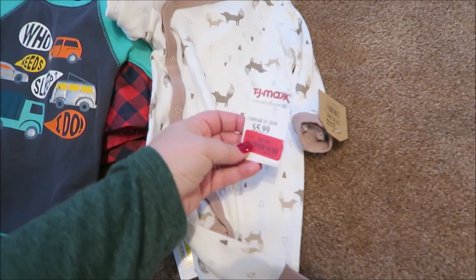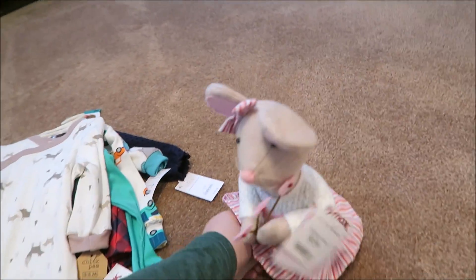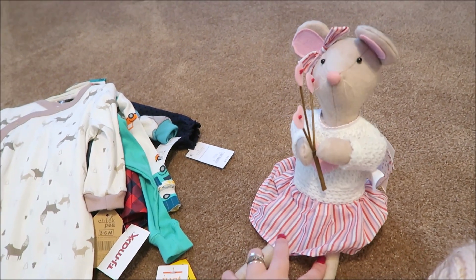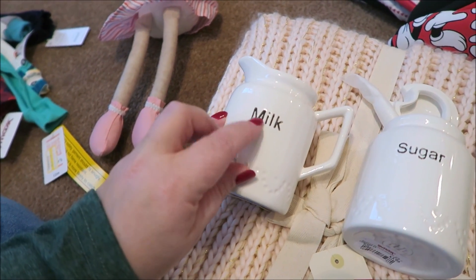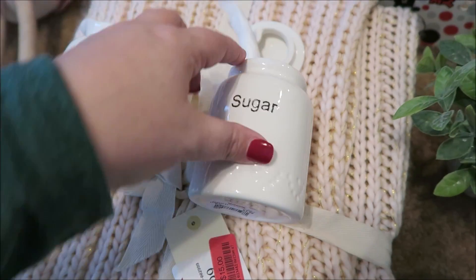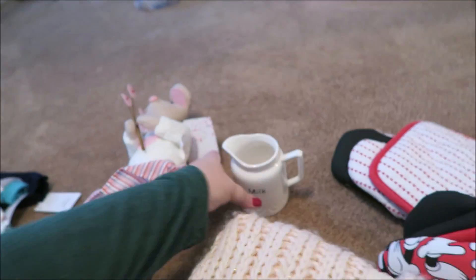At TJ Maxx I picked up a little sleeper with foxes on it for my brother's baby for $4.50. I also got this cute little valentine's mouse - she's like the cutest little mouse, I'm going to sit her out for Valentine's. I also showed these mugs in my vlog while I was there - I'm a little concerned the color is fading, but I think I can just color those in and they'd look cute in my three-tiered tray.